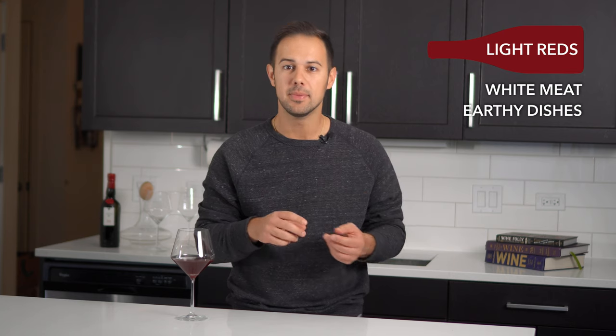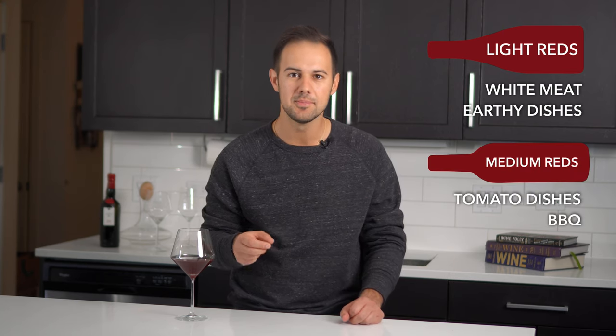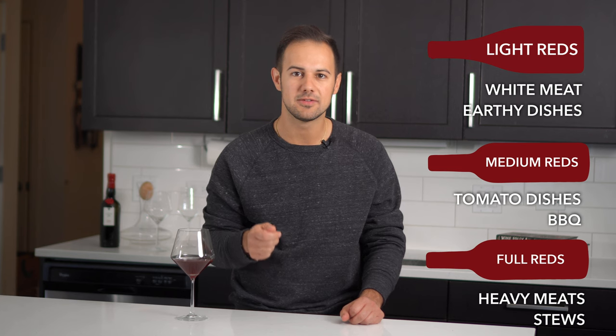And there you have it — red wine pairings in a nutshell. To sum up quickly: light red wines go with lighter dishes, white meats, and earthy things. Medium reds go with tomato-based dishes and barbecue. And full reds with heavy meats and stews. Obviously, I'm just scratching the surface of available dishes, but hopefully between this video and the white wine pairing video, you've got a good foundation to go out and try your own combinations. Check out our full episodes on our page where we pair wines in restaurants so you can see real-life examples. Put your favorite pairings or any questions in the comments. Until next wine.